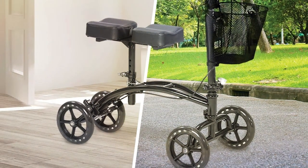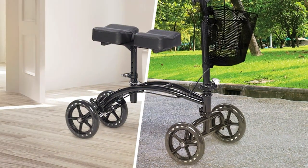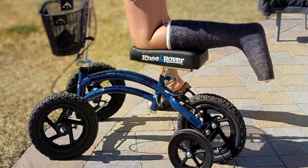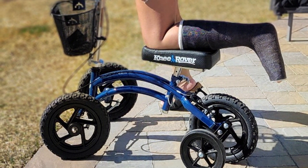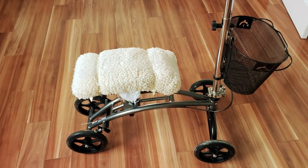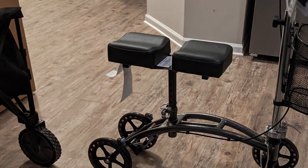The padded knee platform offers unmatched comfort during use, allowing for prolonged periods of mobility without discomfort. One of the standout features of the Drive Medical 796 is its ease of use. Equipped with an adjustable knee pad and handlebars, it can be customized to fit various user heights, ensuring optimal comfort and control. The dual braking system provides additional safety, giving users confidence in their mobility.